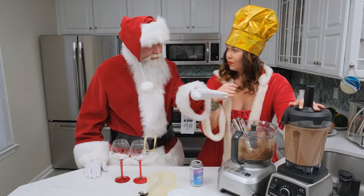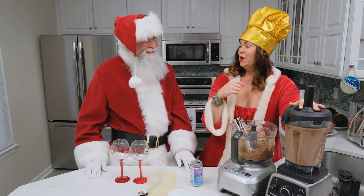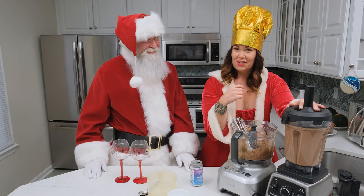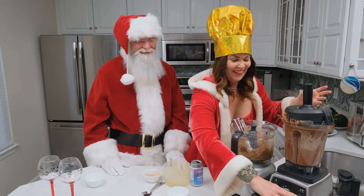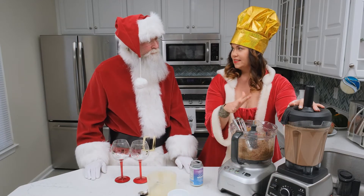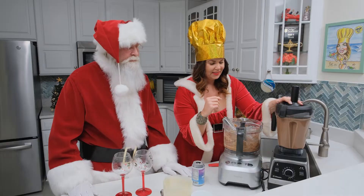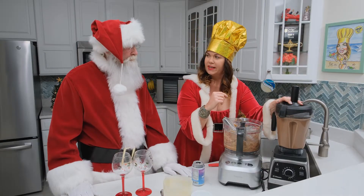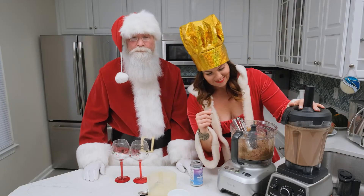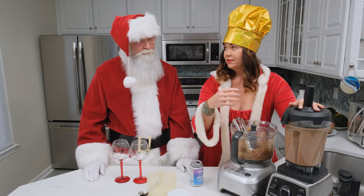So what happens if you don't have the lid on secure? This! You just can't overblend this — the longer the better. Sounds like the Vitamix is being nice today. Sometimes the Vitamix is naughty.